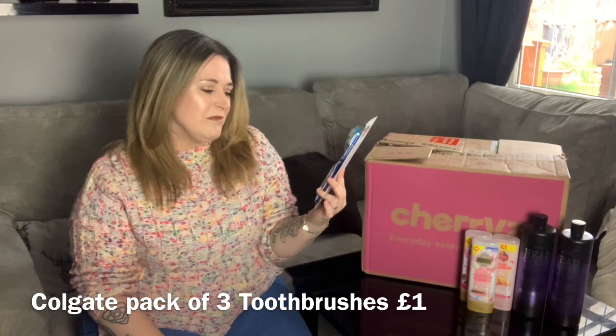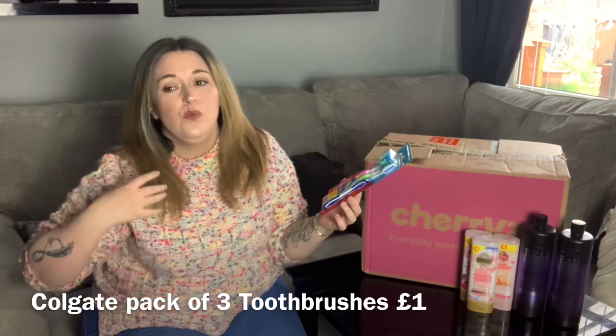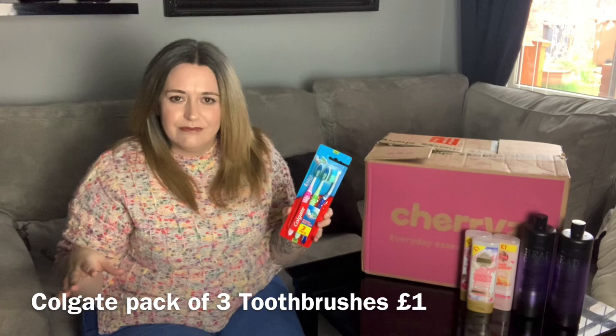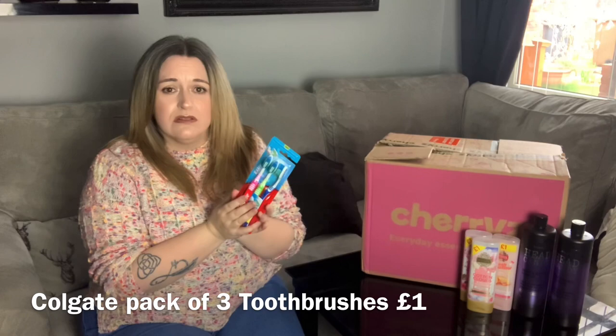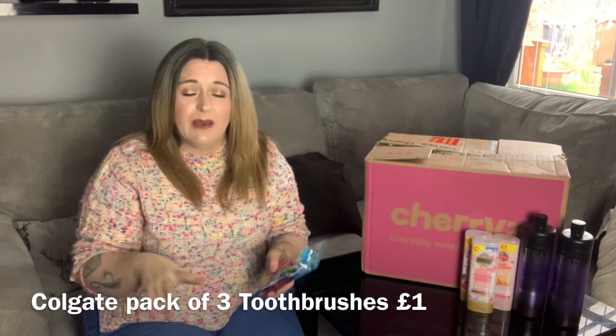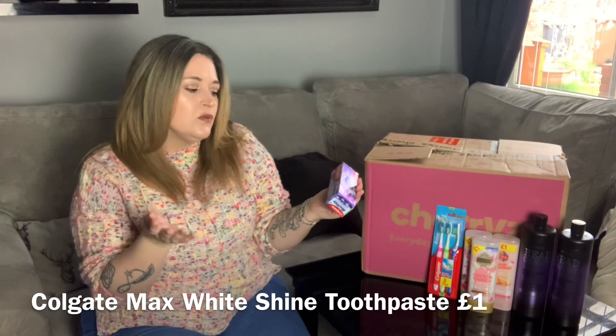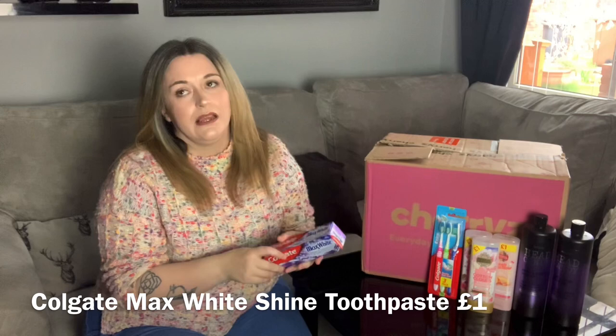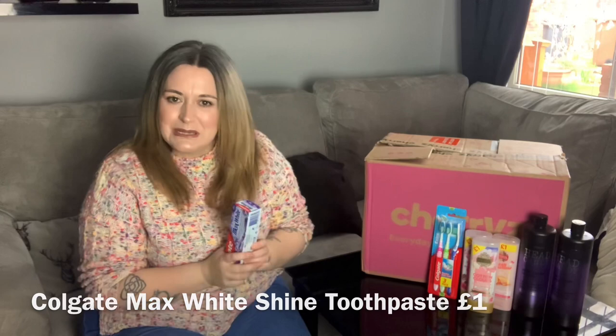Next I have a pack of three Colgate toothbrushes. Normally in my household we use electric toothbrushes, but I like to keep manual ones as a backup — and I keep a wash bag constantly packed in a suitcase so if I need to go anywhere quickly I'm ready. Also by Colgate, this is Maxi White Sparkle Diamonds toothpaste — 10 times longer lasting whitening with spearmint — I absolutely love spearmint.